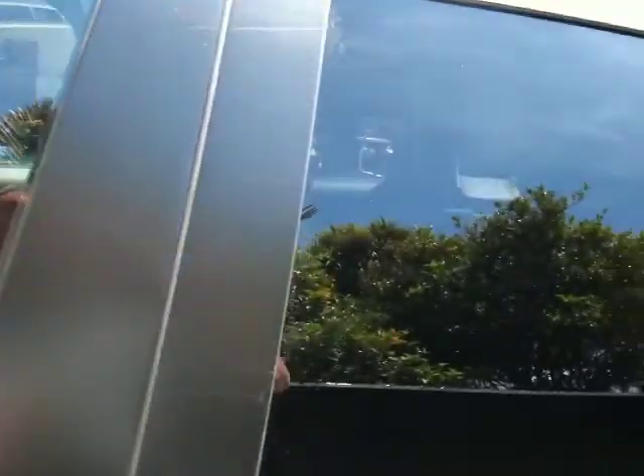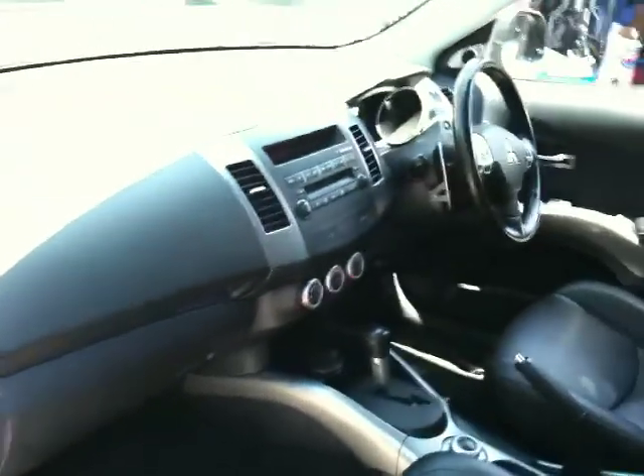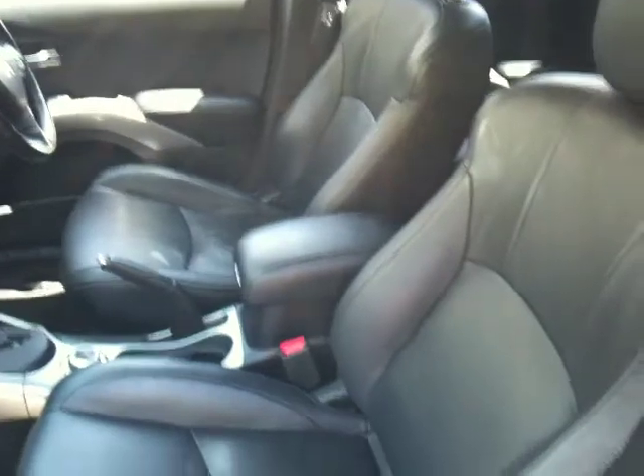Inside it's quite good. It's all neat and tidy inside. The leather's still real good.